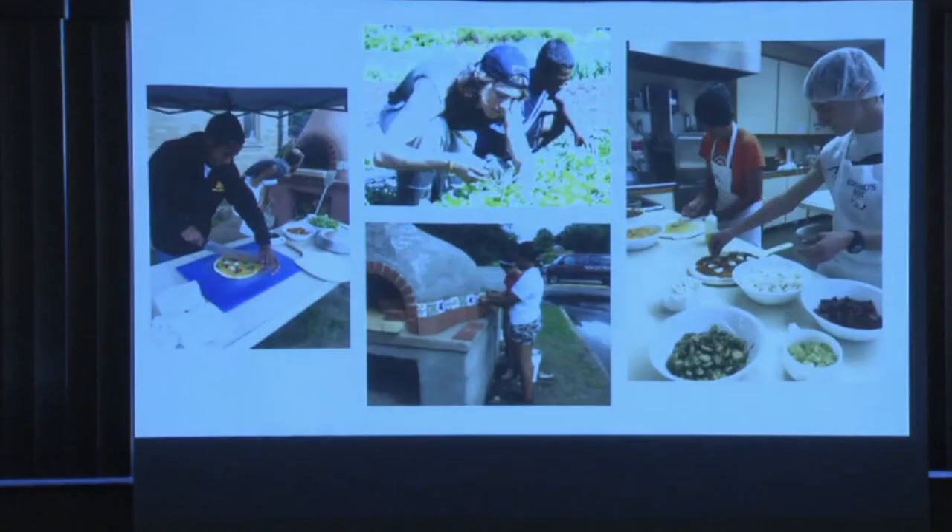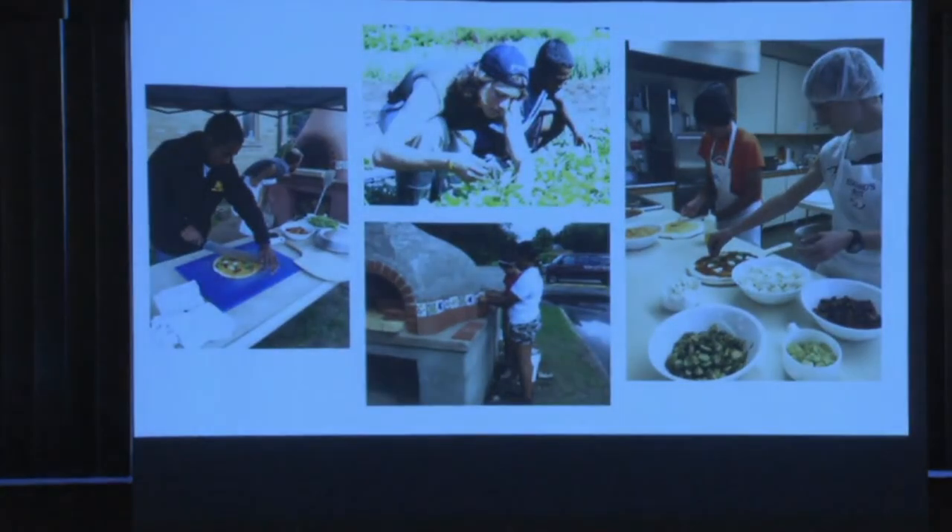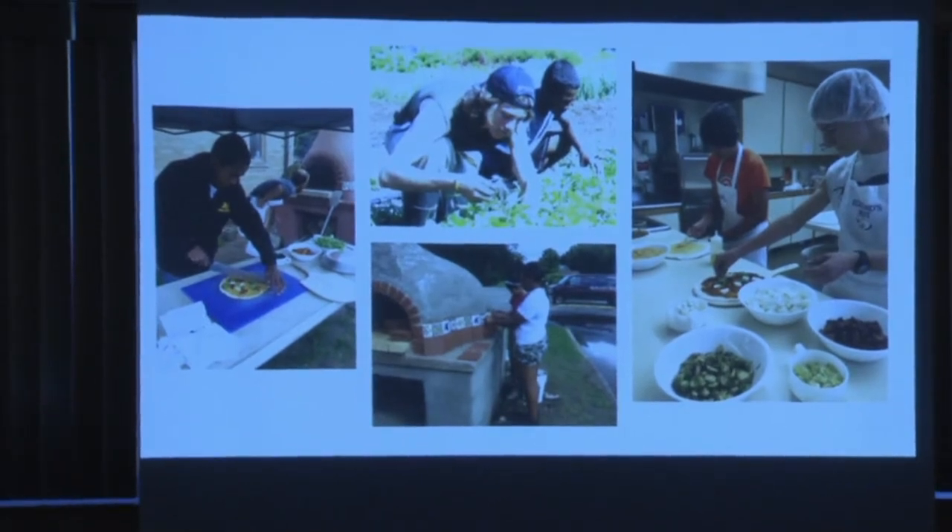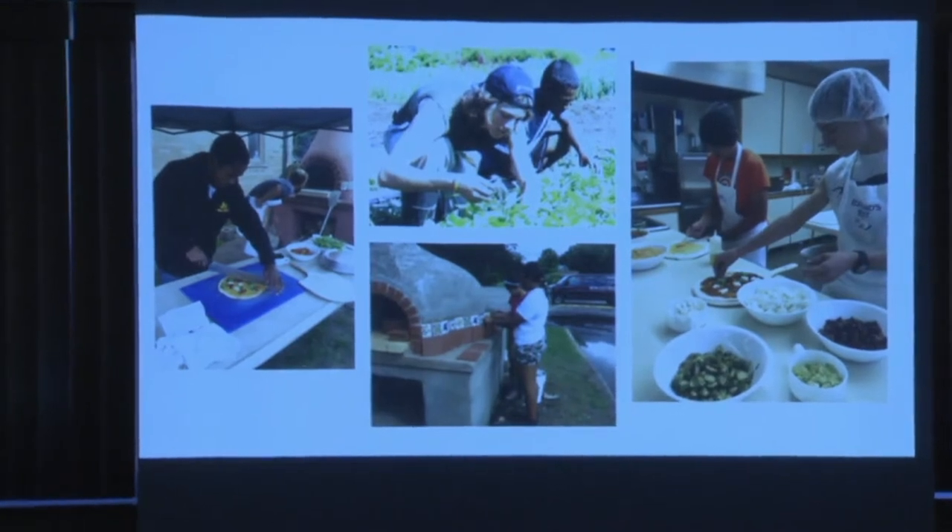Our youth do everything from growing to cooking. The nice thing about being a youth employment program is that eating pizza is a lot more fun than hand-weeding carrots for three hours. I don't have to push a high school student to eat a pizza, but I do have to push them a bit to weed. And you will weed carrots better after you've eaten them. A lot of our youth were working in the program but not necessarily getting to eat the fruits of their labor.